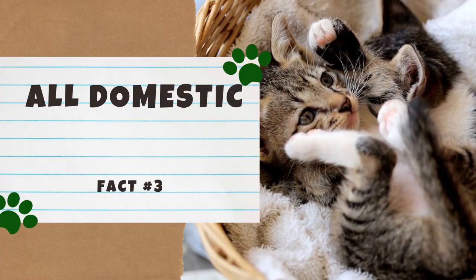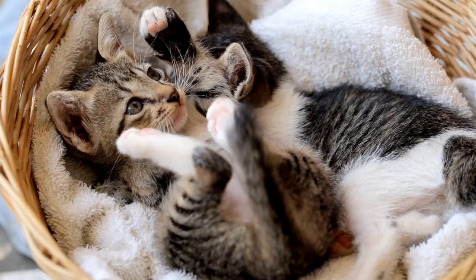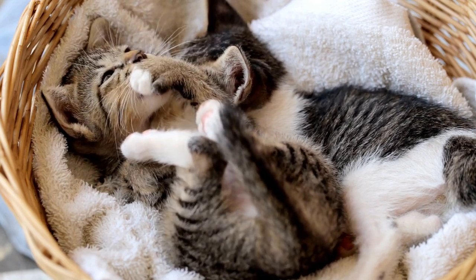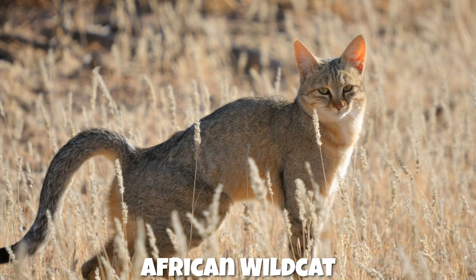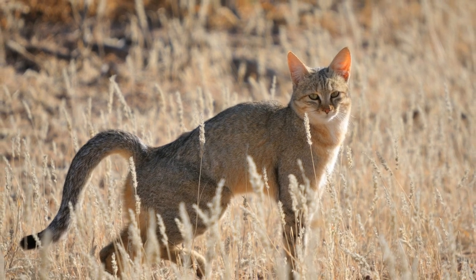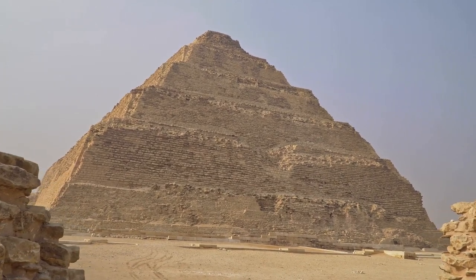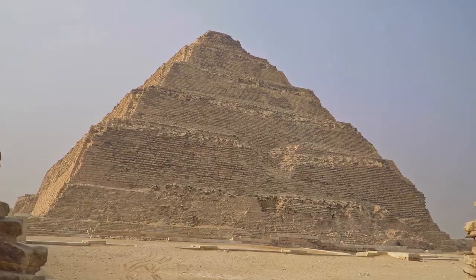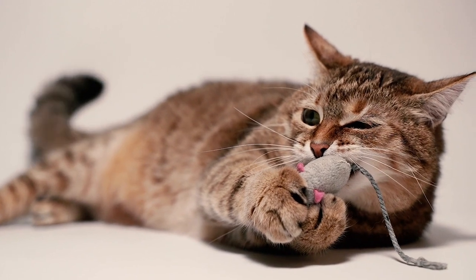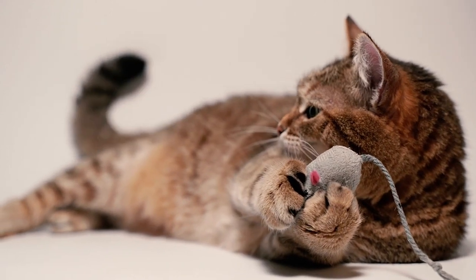Number 3: All domestic cats share the same ancestor. It's no secret that domesticated cats descended from wild cats, but what's really interesting is that all living domestic cats are believed to share the same ancestor — the African wild cat. Scientists were able to make this conclusion by analyzing ancient feline DNA, some of which came from mummified cats in Egypt. Scientists theorize that the African wild cat was first domesticated 9,000 to 10,000 years ago in the Middle East, when farmers used wild cats to keep rodents away from their stockpiled grain.